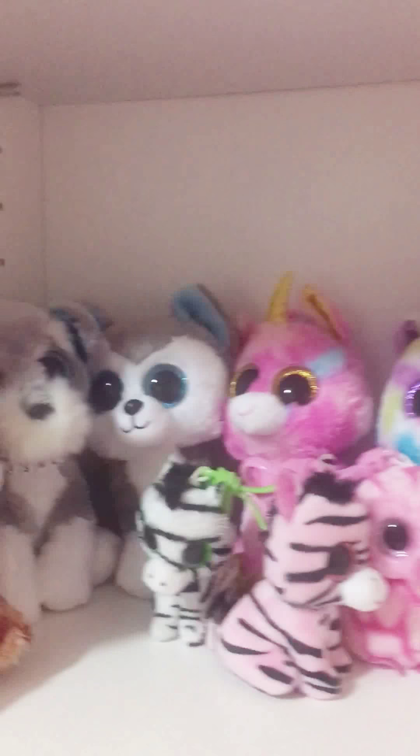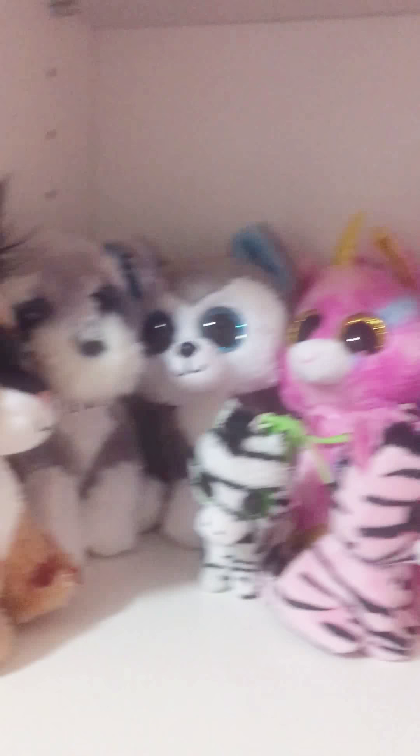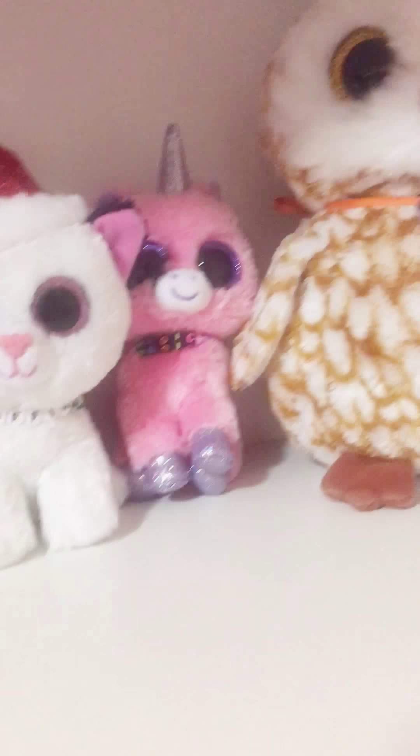They're so super cute, and I love each and every one of mine, so I'm going to let you meet them now. I have three mini clips.